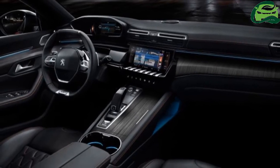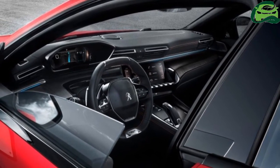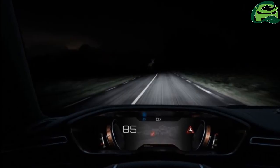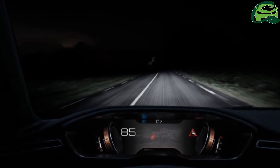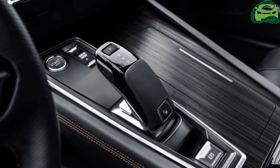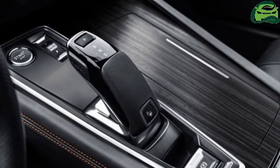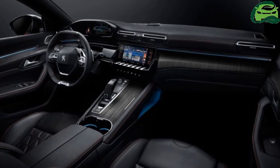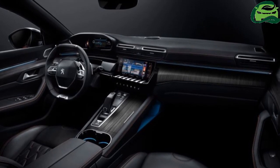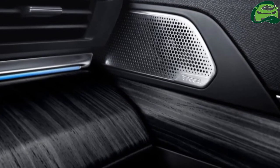The four diesel options are based on the 1.5-litre and 2.0-litre BlueHDi engines: the base BlueHDi 130 with a six-speed manual, BlueHDi 130 auto, BlueHDi 160, and BlueHDi 180. All engines have auto-stop-start and are paired to an eight-speed automatic, except for the base diesel. Peugeot says that a plug-in hybrid petrol drivetrain is in the works and will be available for the 508 in late 2019.